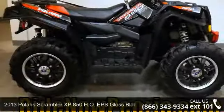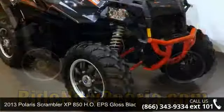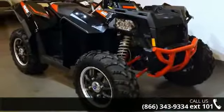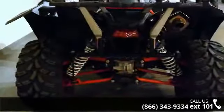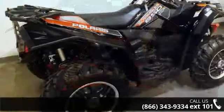Imagine yourself on this 2013 Polaris Scrambler XP 850 H.O. EPS Gloss Black LE. This is the motorcycle you've been looking for. Low mileage is an important factor in your purchase and this vehicle delivers a low odometer reading. Let us put you on this bike today. Call or click to schedule a test ride.